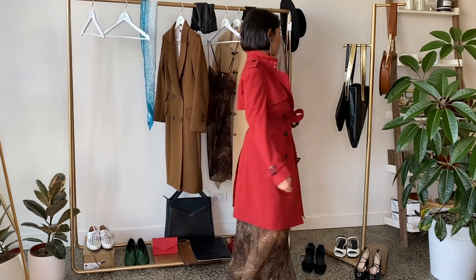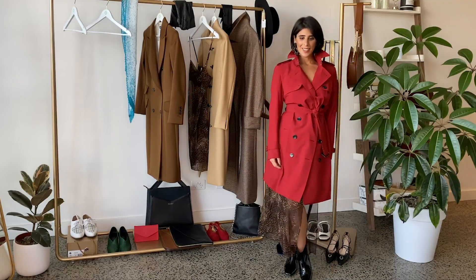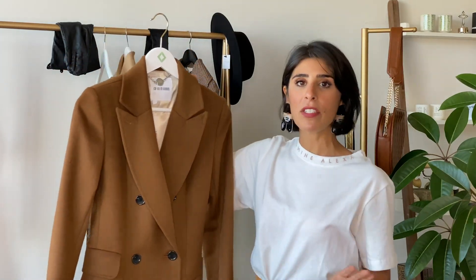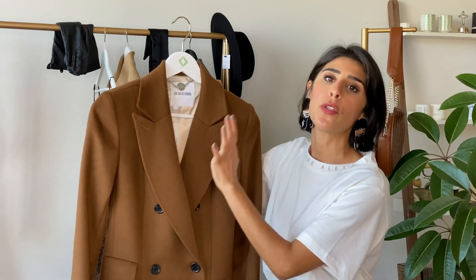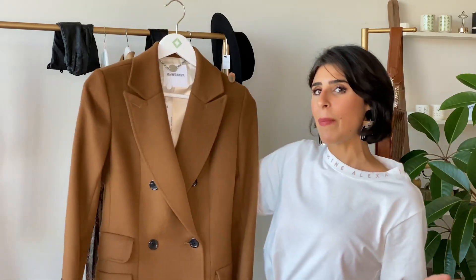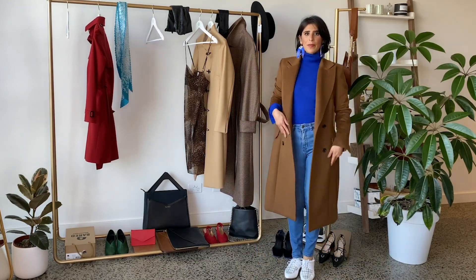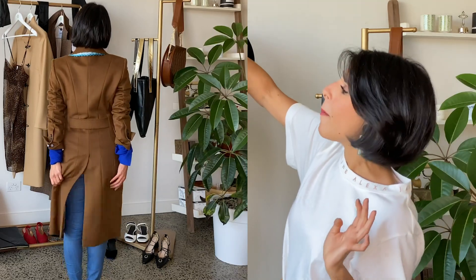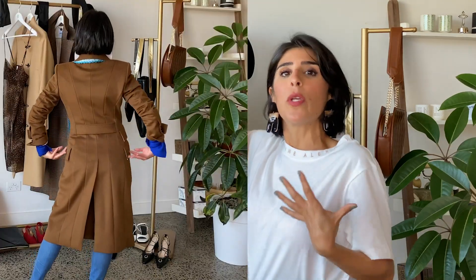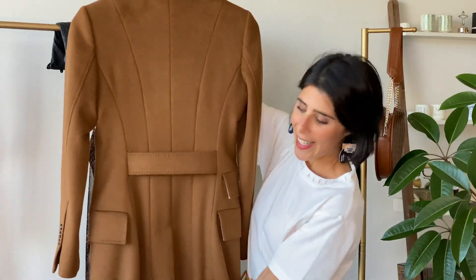Allow me to introduce you to Sophia — she is such a stunner. I love how sophisticated this coat is; you will be able to have this in your wardrobe for a lifetime. What I love about this double-breasted coat is that it can actually suit petites. The reason for that is its gorgeous back cut — it has a half belt that slightly cinches in the waist to give more shape without being too overwhelming on the silhouette.